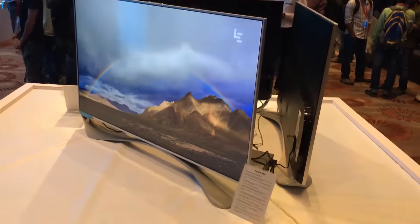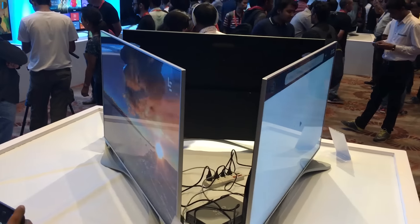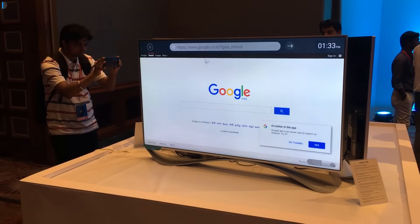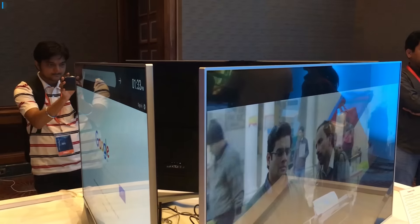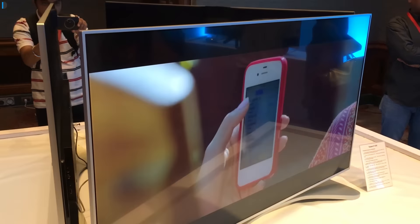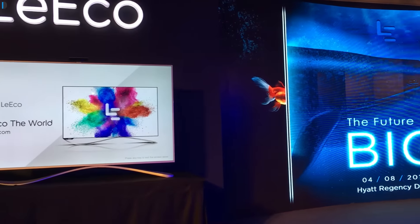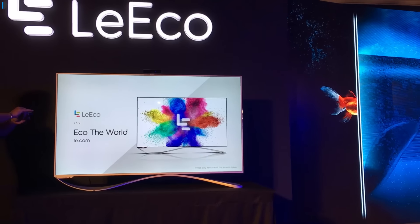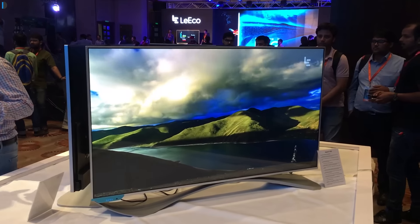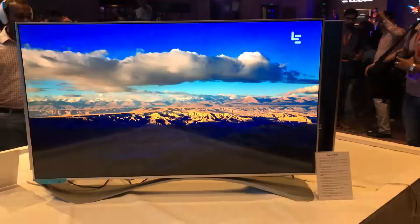They have launched two different sizes — 55 inch and 65 inch displays. There are three models total: the Super X55 with a 55 inch panel, the Super 3 X65, and the Super 3 Max 65. All three televisions are competitively priced for their size category and come with smart features and 4K panels.